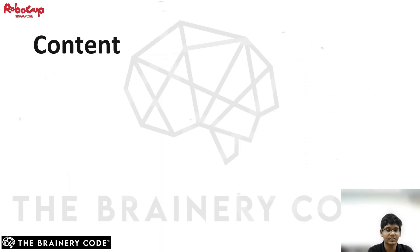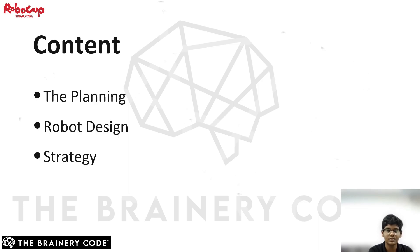These are the contents that I will be covering today: firstly on the plans for this competition, secondly it will be on our robot design. Following that, we will be explaining the different strategies we used to overcome the competition challenges. Lastly, we will show some of the setbacks we had and how we solved them.